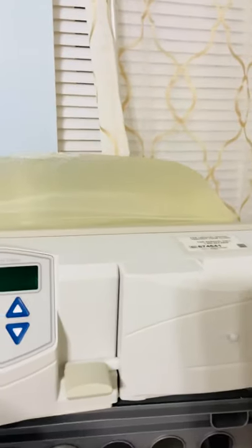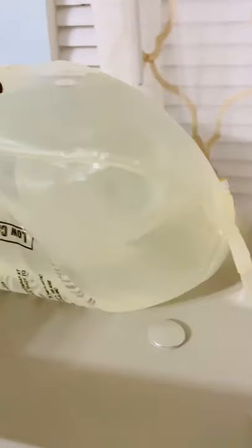This is the main bag on top of the machine — it's actually a heater. This keeps the solution warm because if it's not warm, my body will reject it. It's so important that the solution is warm so that when it enters my body, it avoids cramps, pain, discomfort, and prevents all types of complications.